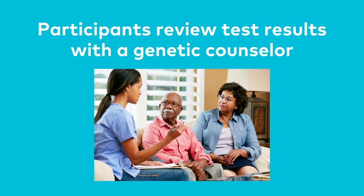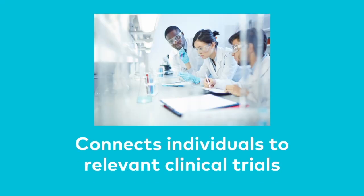Participants of PDGeneration also meet with a genetic counselor to review and discuss the test results. Those who are determined to have a genetic mutation linked to PD are then connected with relevant clinical trials for new opportunities for treatments.